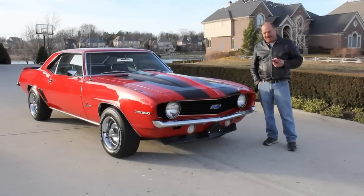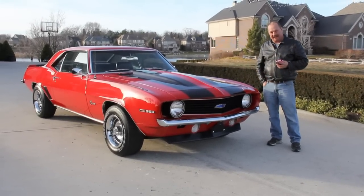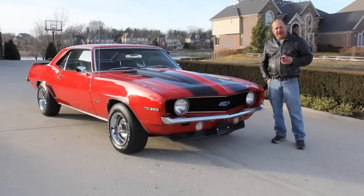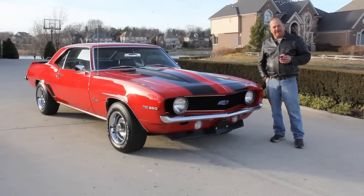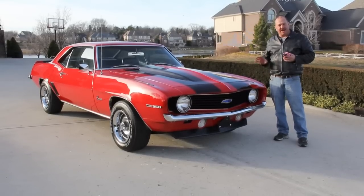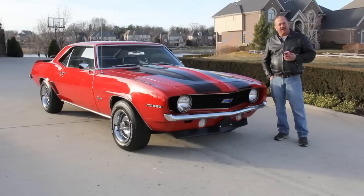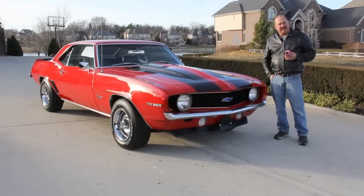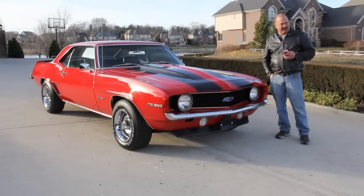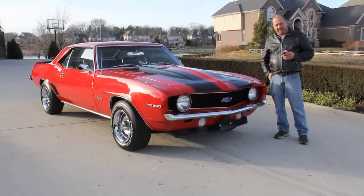Hi, it's Greg from Vanguard Motor Sales and today we're standing in front of a beautiful red 69 Camaro. This thing is gorgeous. If you're catching us on YouTube, go to our website at VanguardMotorSales.com. We've got about 70 other muscle cars there for sale. Also download the seven deadliest mistakes to buying a muscle car online at ClassicCarBuyingSecrets.com. We're doing this video so you can make a good choice in your muscle car investment.